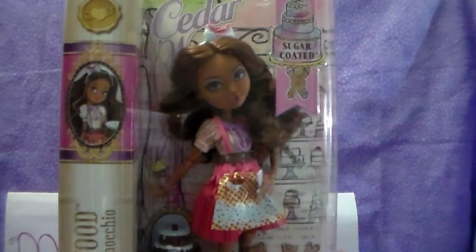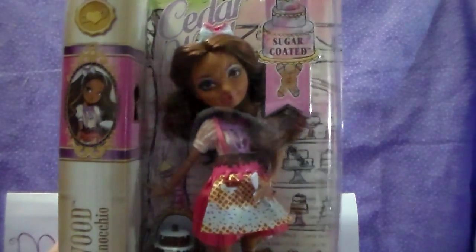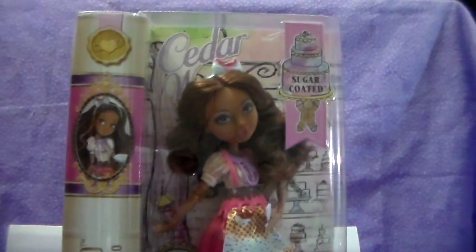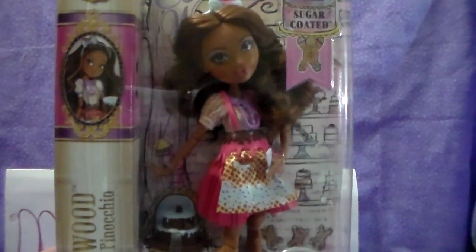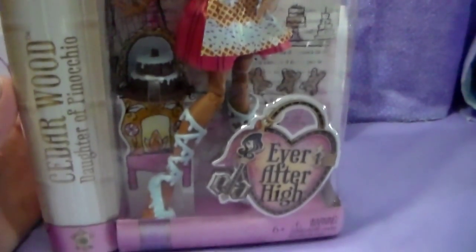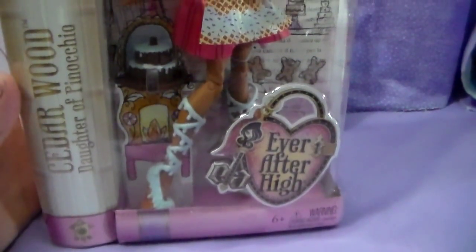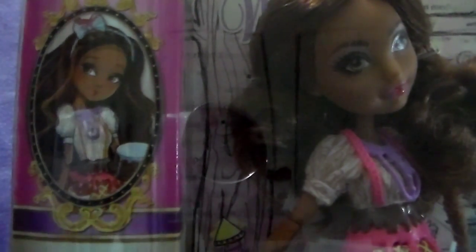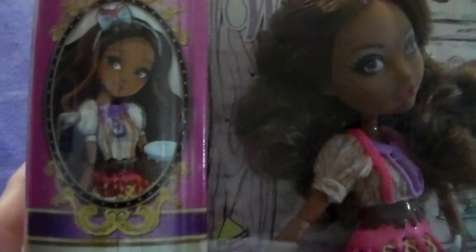Mara and I finally have our first Cedar. This is the sugar-coated Cedar, and she's so pretty and really cute. She comes with a little cake along with her. And this whole line is really cute, but this is the one we decided to go with.